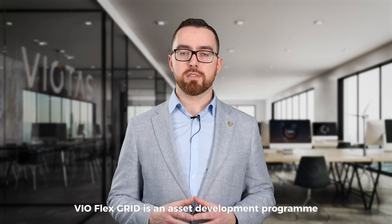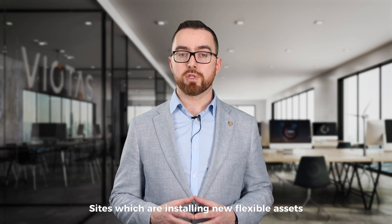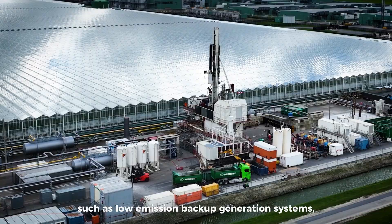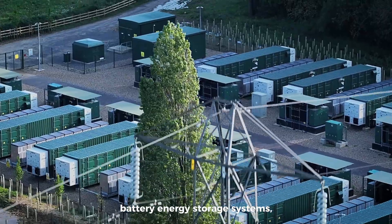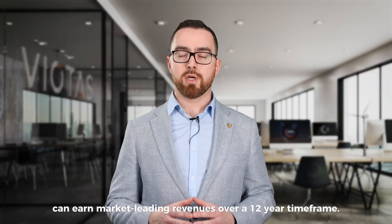VioFlex Grid is an asset development programme being introduced by Viotis to the Irish energy market. Sites which are installing new flexible assets – such as low-emissions backup generation systems, battery energy storage systems, electric boilers or heat pumps – can earn market-leading revenues over a 12-year timeframe.